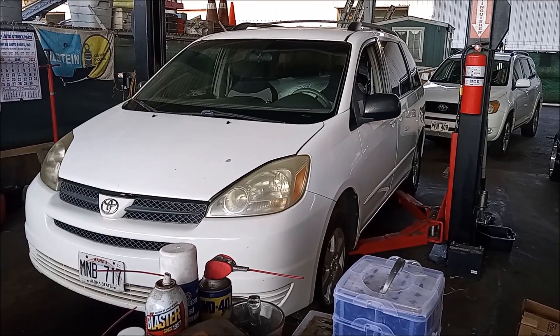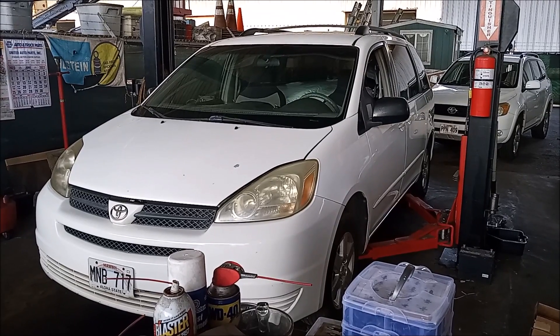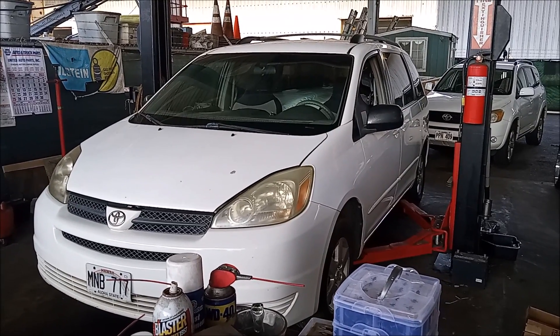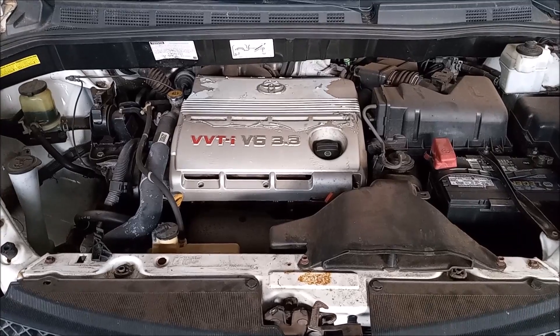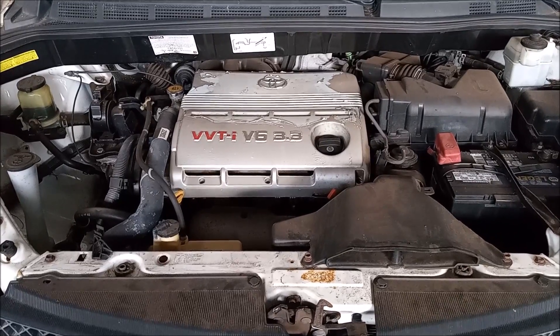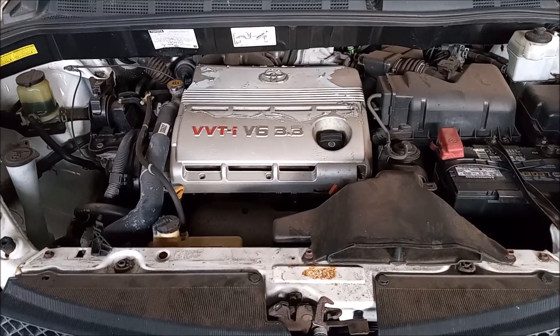People ask this question because they are concerned about what could happen if the timing belt breaks. If it is a non-interference engine, the engine just stops. But if it is an interference engine and the timing belt breaks, there could be serious internal engine damage — especially if you're 500 miles from home, that's the least of your worries.